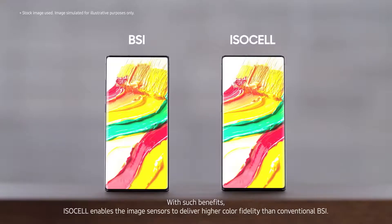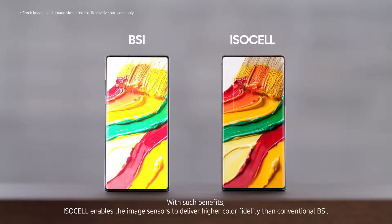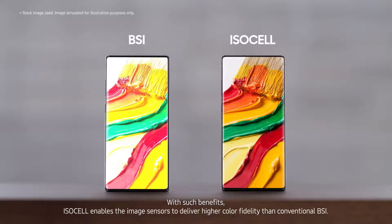With such benefits, ISOCELL enables image sensors to deliver higher color fidelity than conventional BSI.